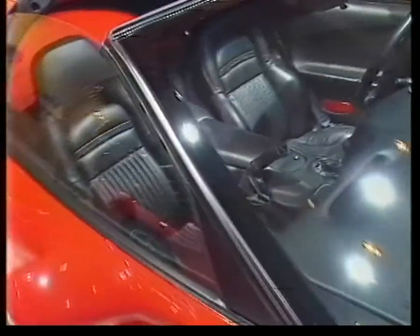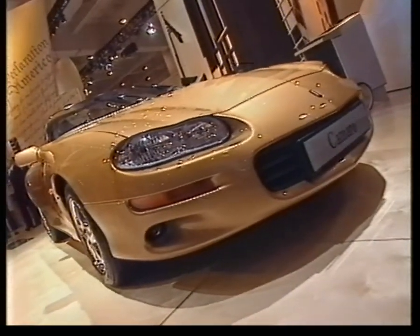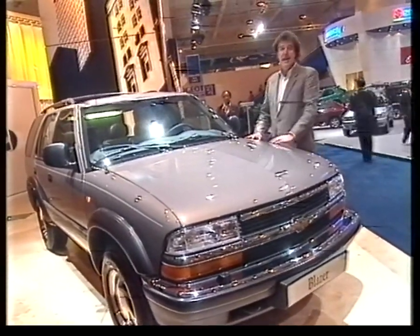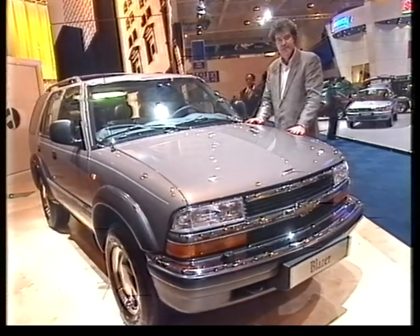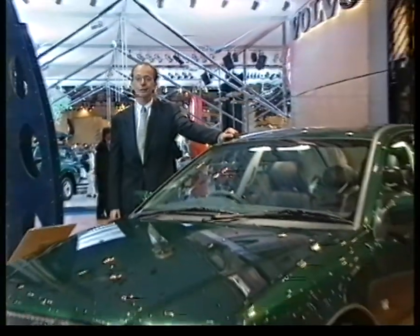And it isn't the only American car coming over here. Chevrolet is set to introduce the Corvette, which Quentin likes but I don't; the Camaro, which Steve likes but I don't; and the big chunky four-wheel drive Blazer, which no-one likes except me. Anyway, that's enough on American cars, and over now to Quentin, who's gone mad. I'm rather partial to Ulrika Jonsson, but that has nothing to do with anything apart from the fact that she is Swedish, and so is Volvo, who continue to surprise us.